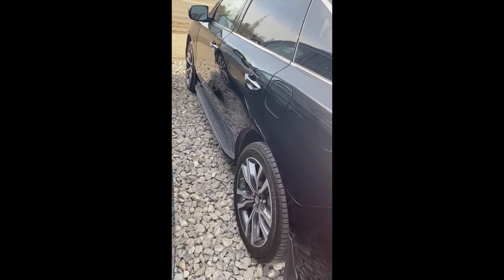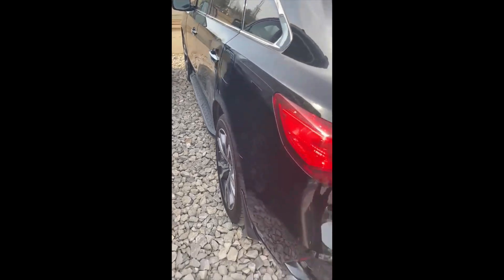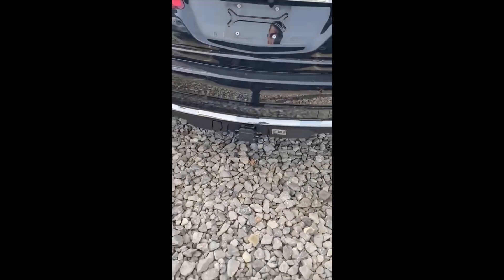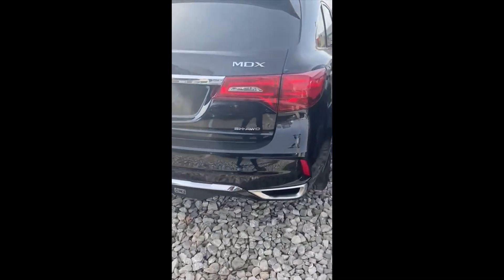Some additional highlights: it does have running boards and 3M protection, also has winter tires. As you can see here, it has a tow hitch, and beautiful black super handling all-wheel drive.